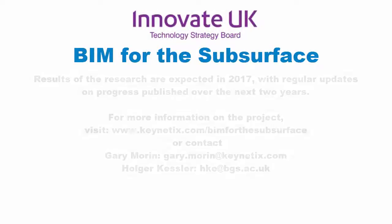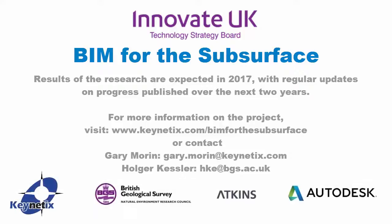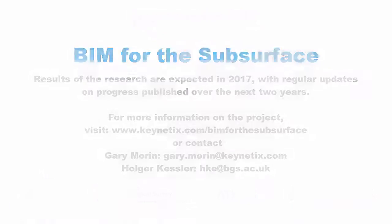This will lead to a more complete understanding of the ground, resulting in more informed decision making throughout the whole lifetime of the project.